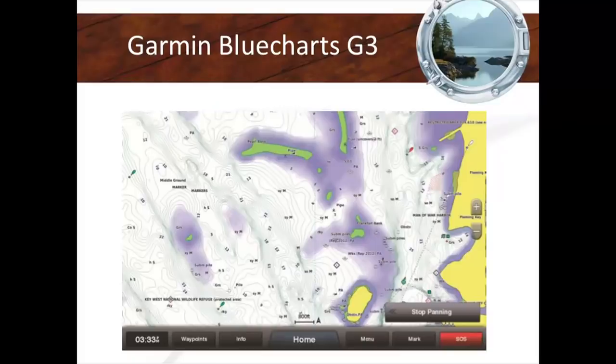This is what the G3 looks like — you'll see a lot more contours coming out for fishing and anchoring. That's going to be really exciting.